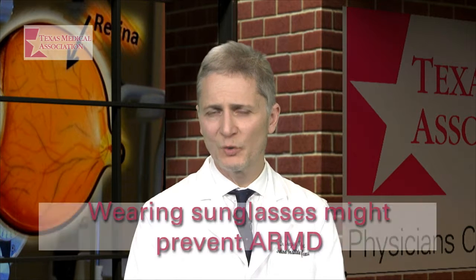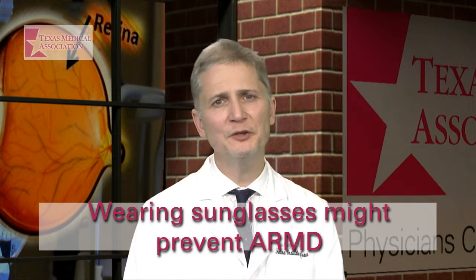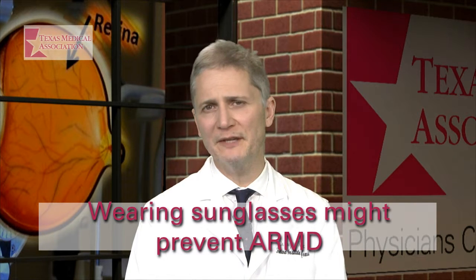Light, particularly ultraviolet light, can cause retinal damage. So wearing sunglasses outside, particularly UV-blocking sunglasses, may help prevent ARMD.